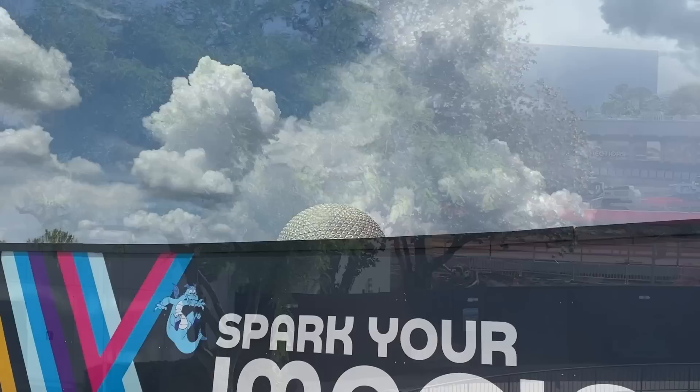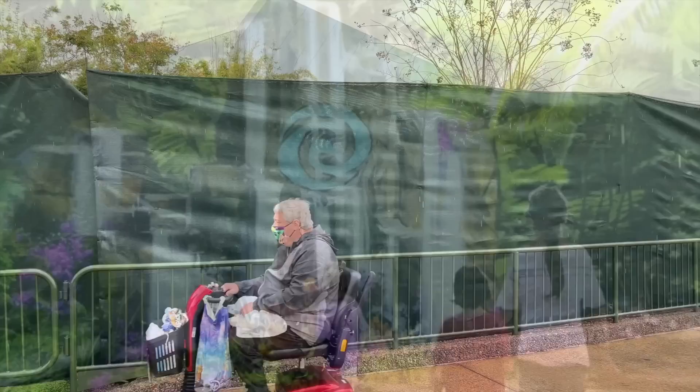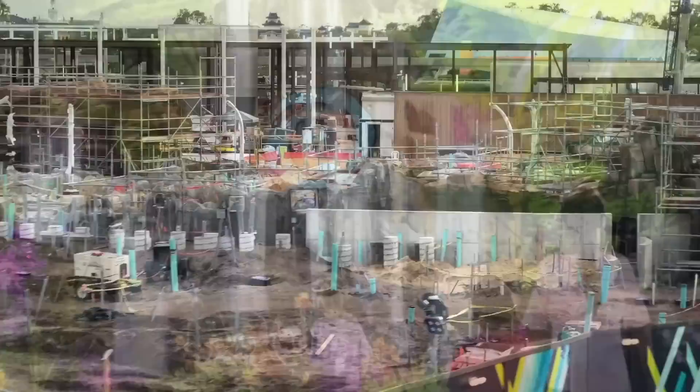Now let's talk about what's coming soon. Journey of Water, inspired by Moana, is going to open in Epcot in late 2023.